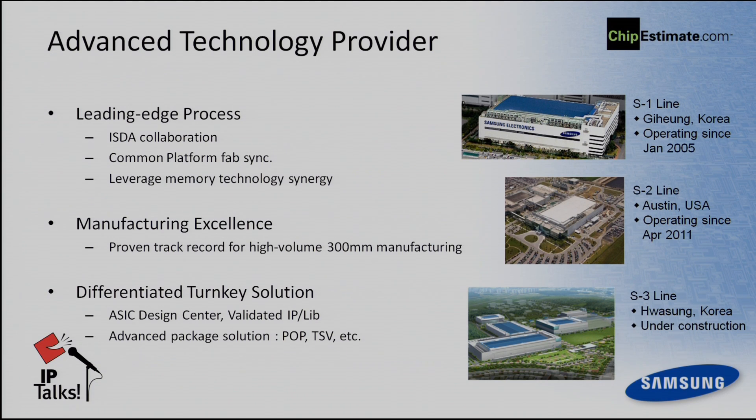From a manufacturing capability point of view, we have mainly two big divisions for the system LSI: the memory division and the system LSI division. We have basically three dedicated lines — S1 line based in Kiheung, a second line in Texas Austin, and a third line under development in Hwasong. Hwasong and Kiheung are about 10 minutes driving distance apart. One of the big differences compared to other foundries is that we provide ASIC design services — we have been working on ASIC service for more than 25 to 30 years.